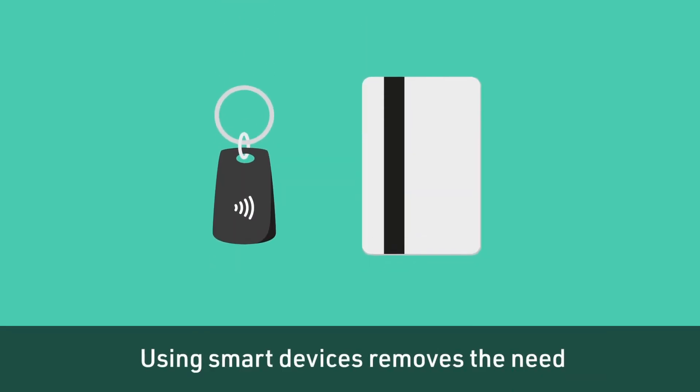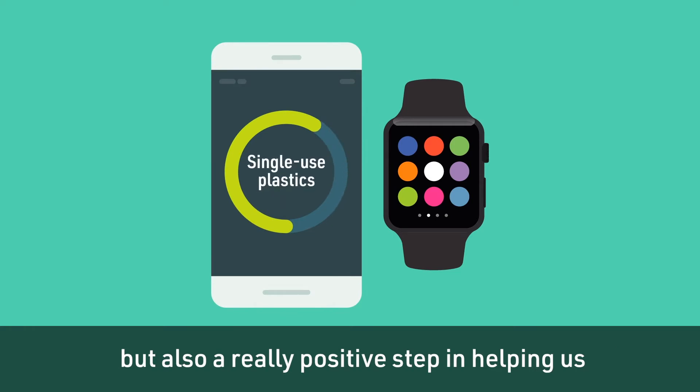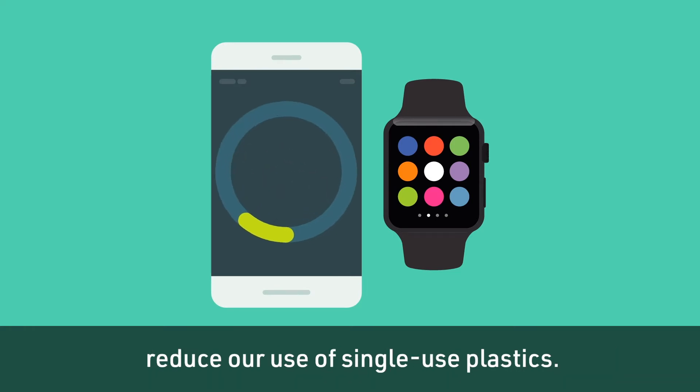Using smart devices removes the need for fobs and cards to be issued, great in terms of cost savings and enhanced security, but also a really positive step in helping us reduce our use of single-use plastics.